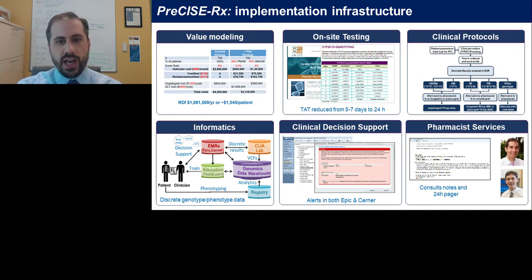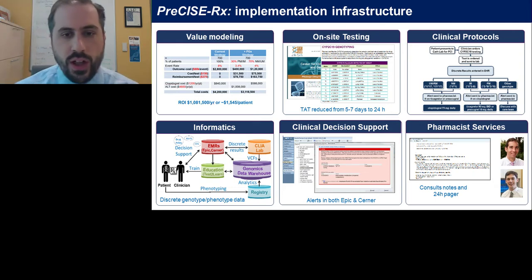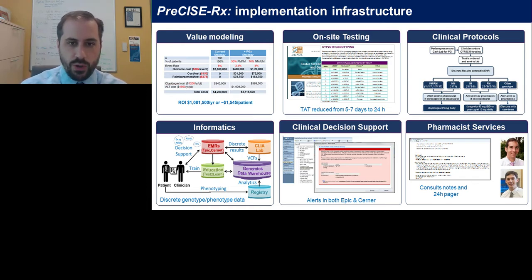We had to develop or make available testing. For this project we selected to develop on-site testing specifically because we needed a fast turnaround. At the time, our off-site test took five to seven days to return results, which simply was not feasible. So we brought testing on site, CLIA-validated a panel in our CAP-CLIA lab, and reduced that turnaround time to approximately 24 hours.